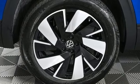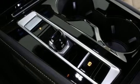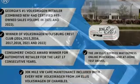Wi-Fi hotspot, external memory control, hands-free liftgate, inductive device charging, and LED low and high beam headlights.